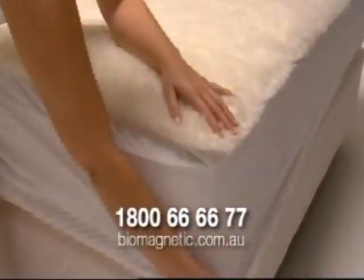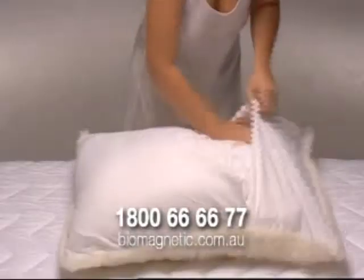Now, to receive total body therapy every single night, simply put our underlay onto your bed and slip our pillow protector over your favourite pillow and then go to bed. That's it?